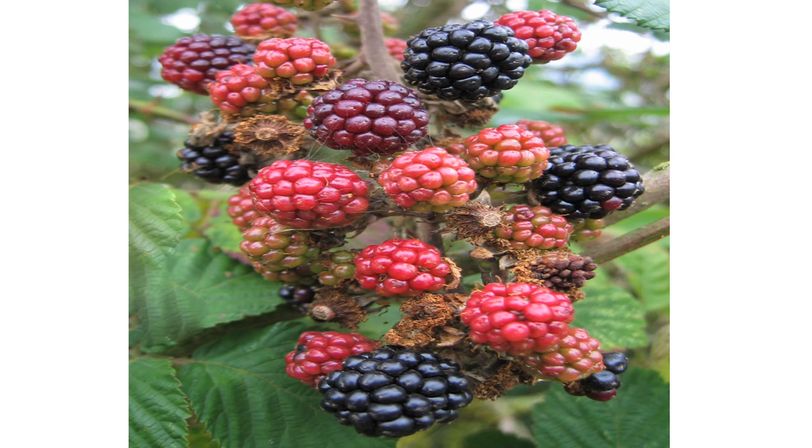Berries — every morning I try to start my day and my kids' day with some type of berry. They are very high in antioxidants and low in sugar. The rich color is, I think, a crucial part of a healthy diet and a great way to start your day.